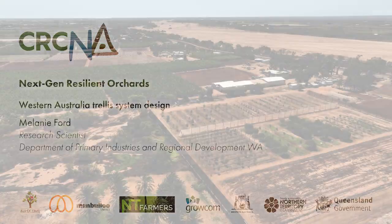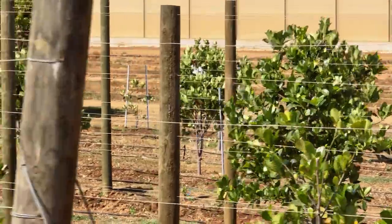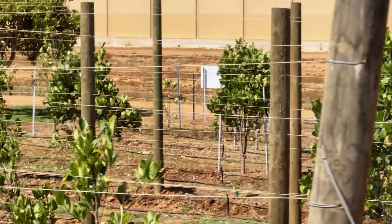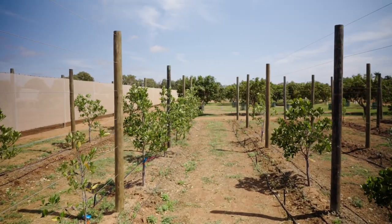Both high-density and trellis planting systems are being examined under the NextGen Resilient Orchards project. At the Carnarvon Research Station, the focus is on trellis planting systems.